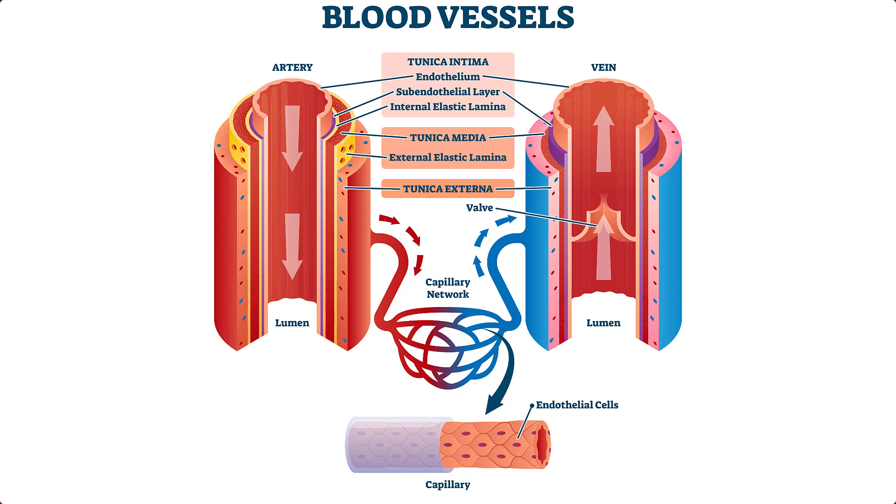Capillaries are extremely thin and are formed by just a single layer of flattened cells. This allows substances to easily transfer between the blood inside the capillary and the surrounding tissue. Some capillaries even have pores, called fenestrations, to make the exchange of substances even easier.